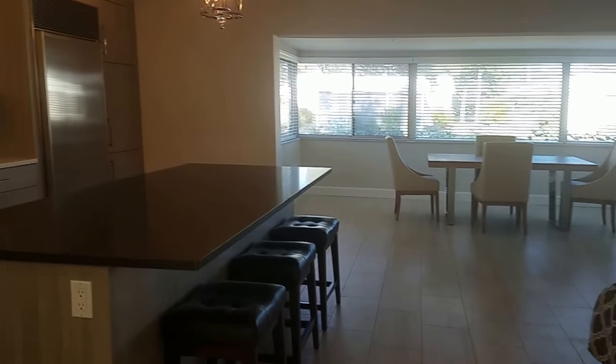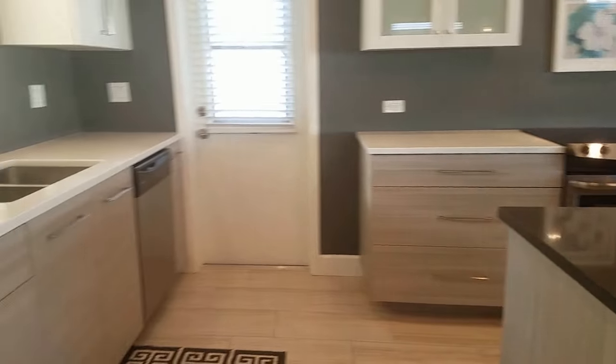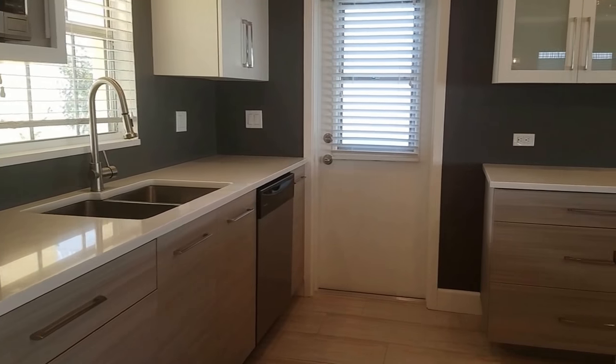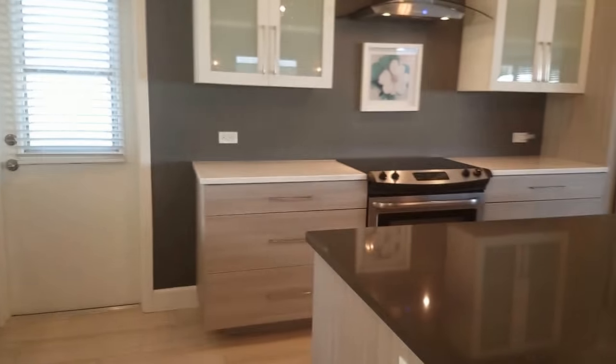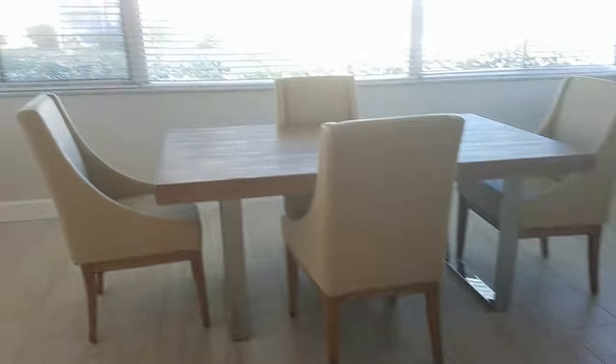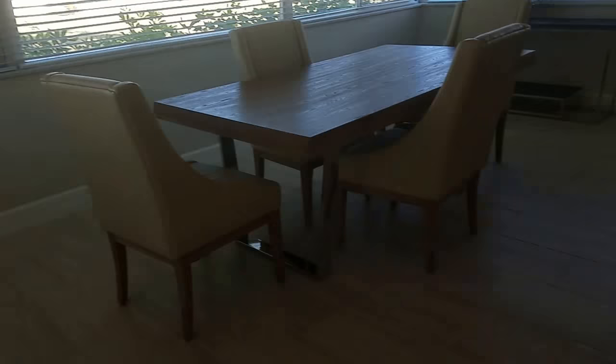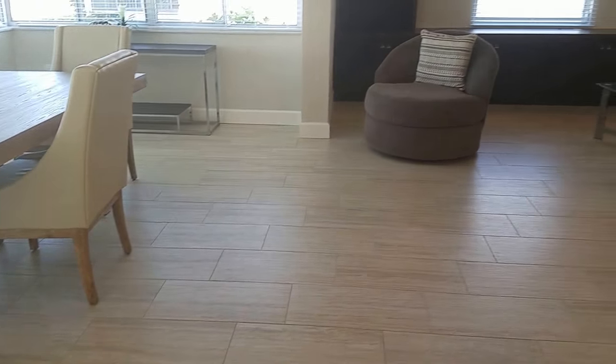As I walk into the front door, the floor plan is wide open with a spectacular brand-new kitchen with designer cabinetry. It has Caesarstone, a Sub-Zero refrigerator, and this beautiful tile throughout. The lanai has been converted to living space and is at the same level with contiguous flooring all the way around.